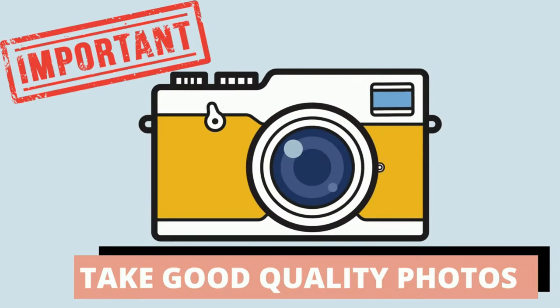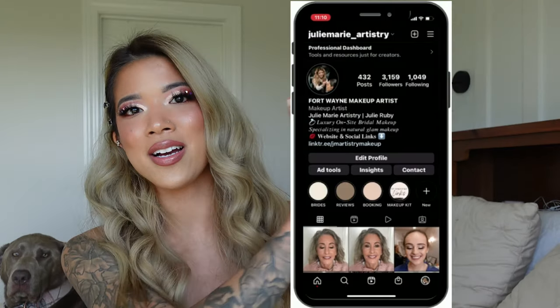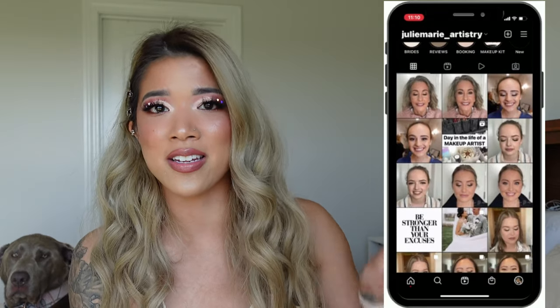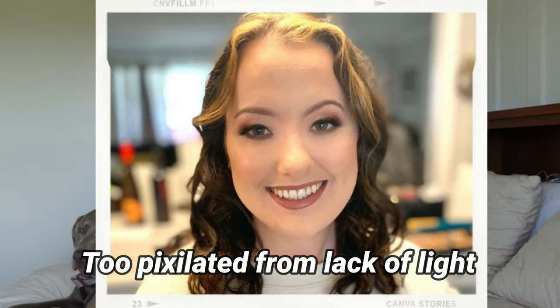When you take photos, you want to make sure you're using a good quality camera — I don't mean a professional Sony or Nikon, just a camera that takes high-resolution photos. I personally take all of mine in portrait mode with my iPhone 11. However, the best quality camera cannot account for lighting. You want to make sure your lighting is really great and clear. I used to take photos in dark rooms or with fluorescent lighting, and that is the absolute worst.